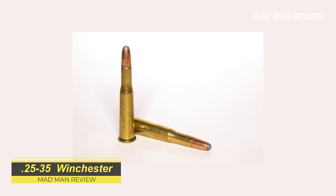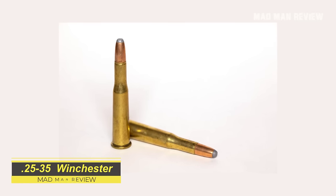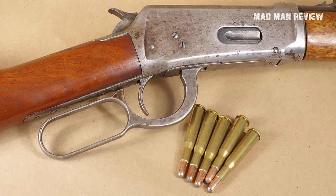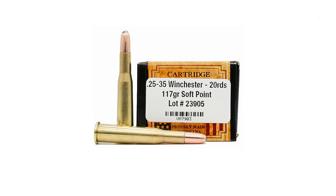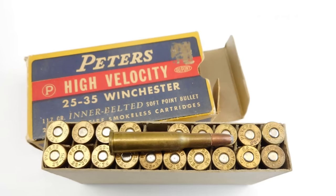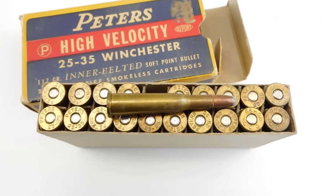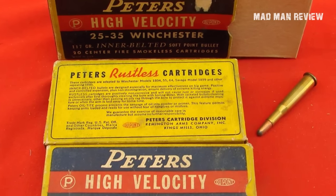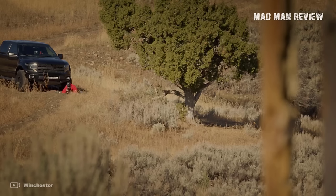The 25-35 Winchester was among the first smokeless rifle cartridges and was compatible with Savage, Marlin, and Winchester lever action rifles. It was pretty popular at its debut, but after World War II no more American rifles were made to chamber it. The 25-35 Winchester is very light on recoil. You can find factory ammo under the name 25-35 Winchester Center Fire. Hornady also offers the 25-35, loaded with their 110 grain FTX bullets, which should give you about 2,425 feet per second.